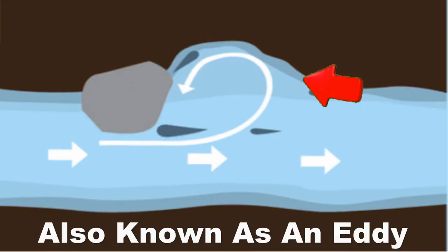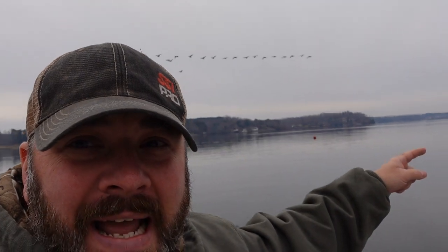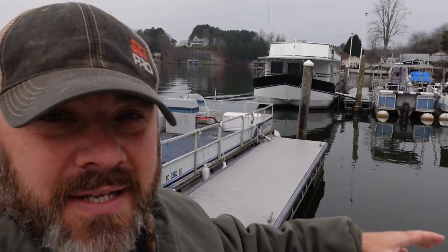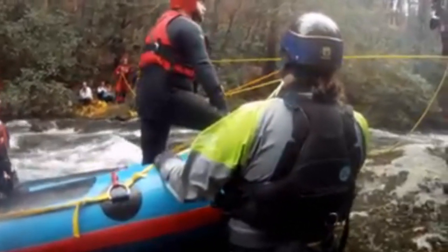I want to talk about what a back current is, because this affects you as a diver anytime you're diving in a drift situation — whether you're diving the Santa Fe down in Florida or maybe even diving down in Cozumel. What a backflow is, is basically as the water flows down the river channel, any obstruction it comes upon — like the dock I'm standing on, all these docks here — they can actually create backflow.